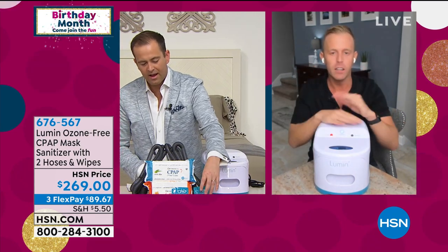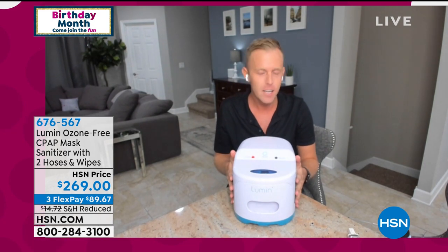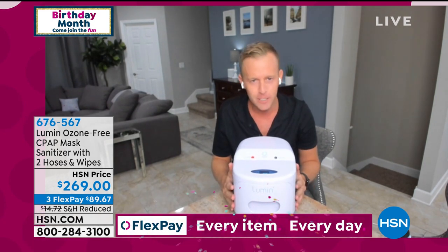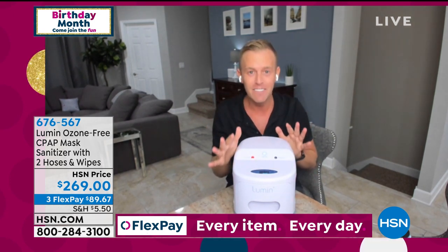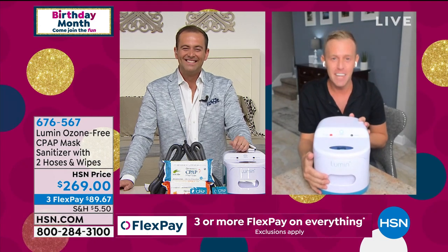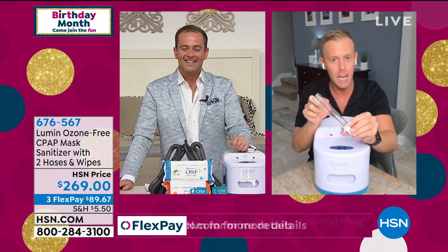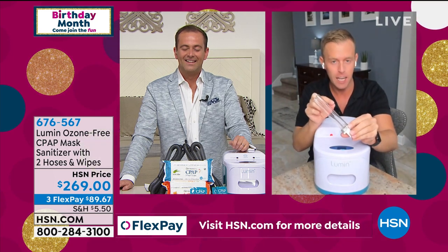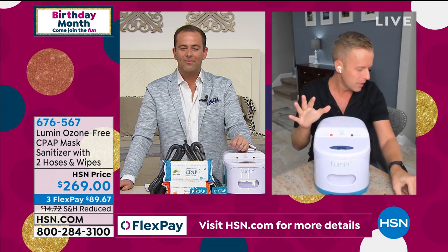Now, we do want to mention — nothing living should go in this drawer. Don't put that hamster in there. Don't put Oliver inside there. This is a medical grade UVC light, so it's not going to harm anything by any means, but we don't want anything living in there.